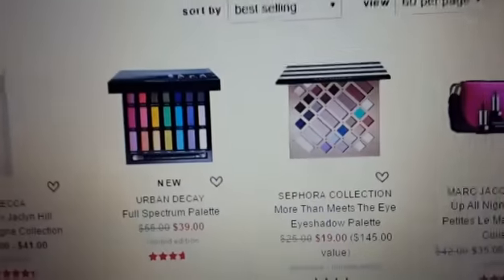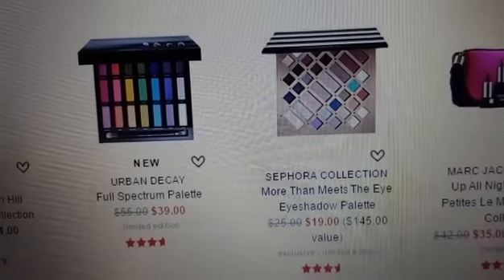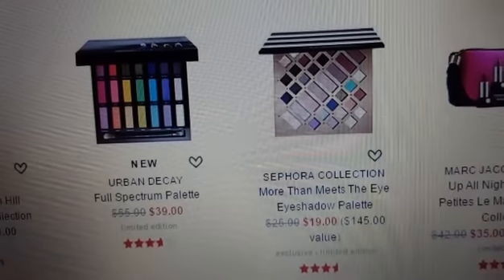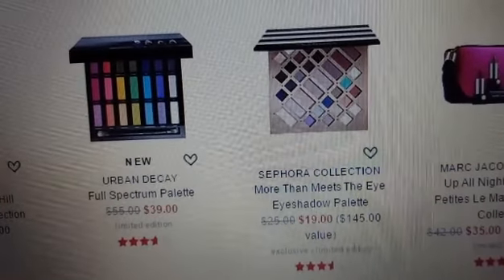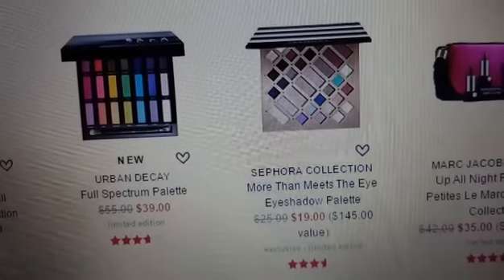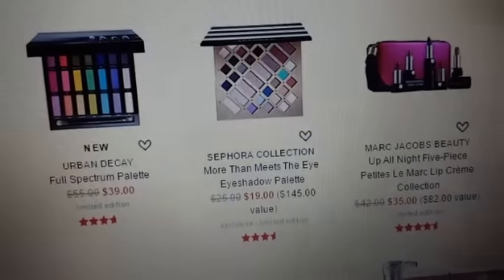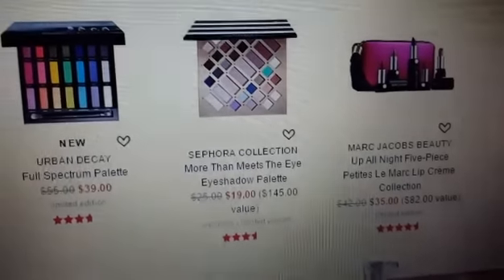We always love those freebies. They have some really nice palettes on sale. The Urban Decay Full Spectrum Palette is only $39, it's normally $55. You have the Sephora Collection More Than Meets the Eye Eyeshadow Palette at $19 — you're saving about $6 there. And you want to try and get over that $50 to get that free three-day shipping, plus you get your free samples.